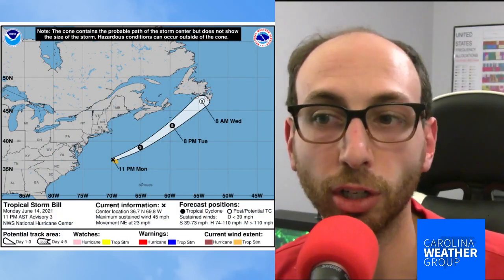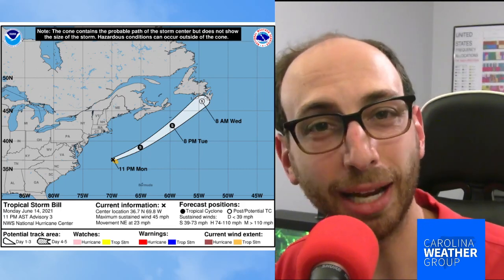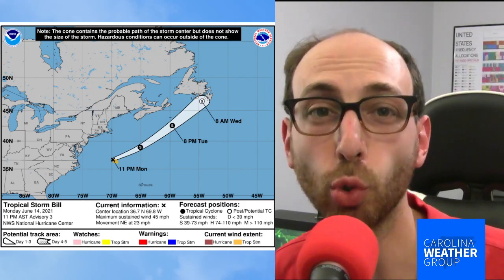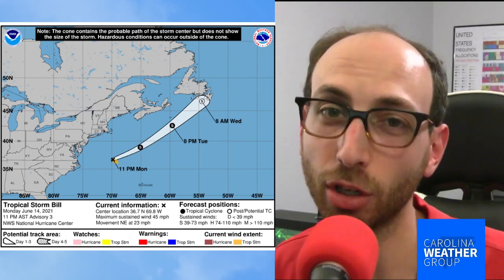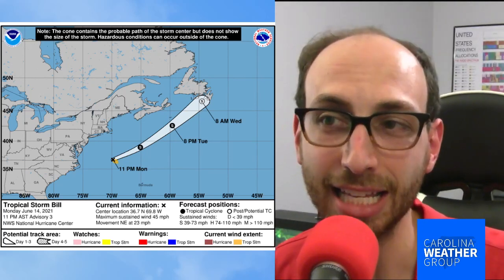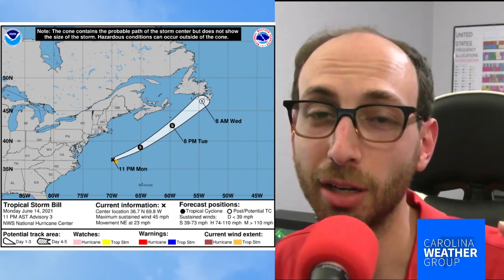Here is the latest from the National Hurricane Center. Bill is continuing to move away northeast at 23 miles an hour. It's expected to maintain tropical storm status through Tuesday, becoming subtropical as it starts to weaken later on Wednesday as it moves further up towards Canada. The good news is Bill is going to be a short-lived storm and it's already moving away from us.